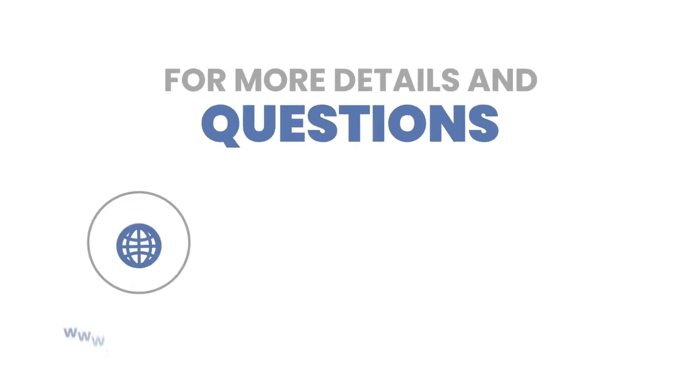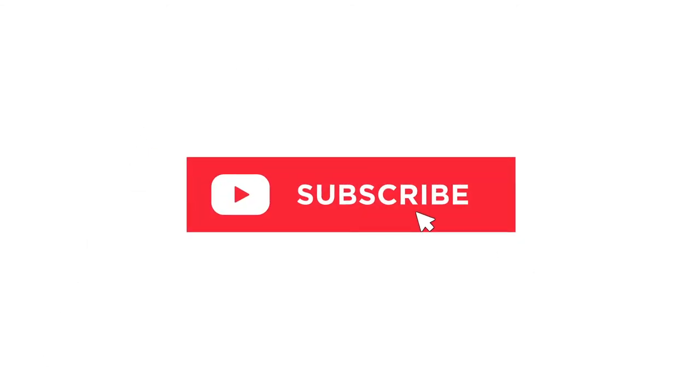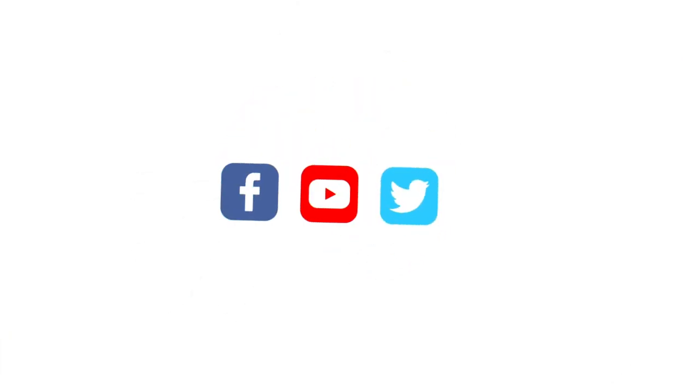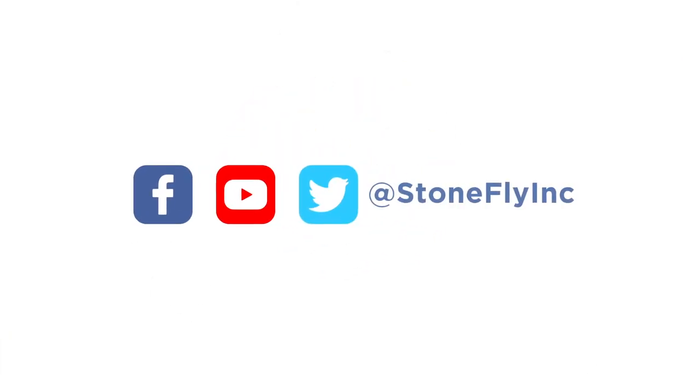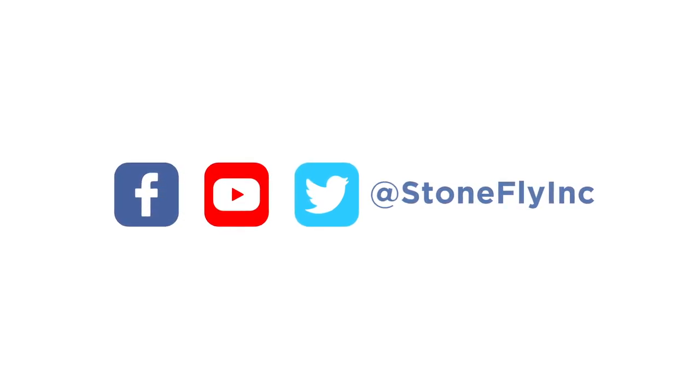For more details or questions, visit our website, give us a call, or send us an email. Subscribe to our YouTube channel and connect with us on our social media platforms to see more helpful content about storage, hyper-converged, cloud, backup, and disaster recovery topics.